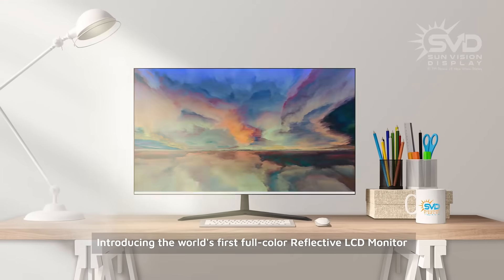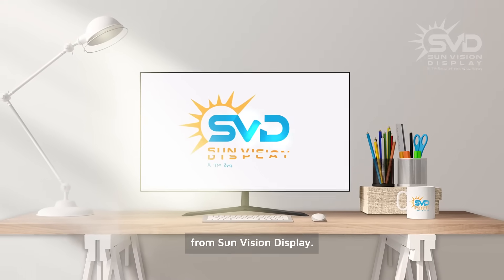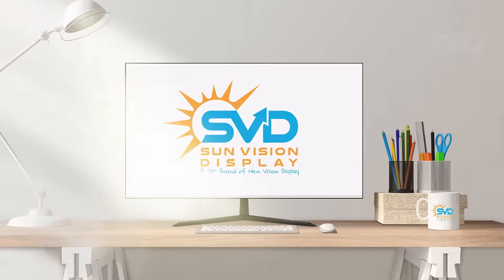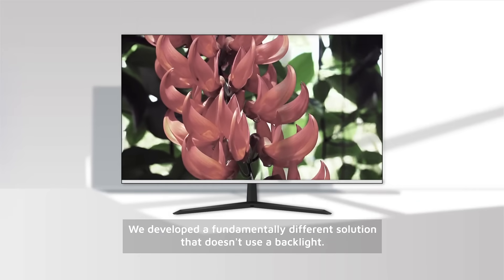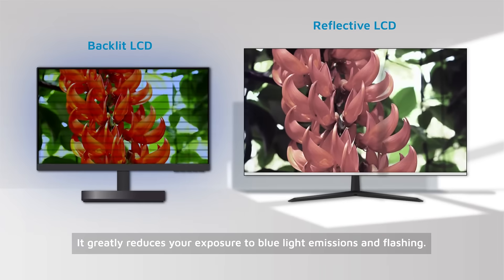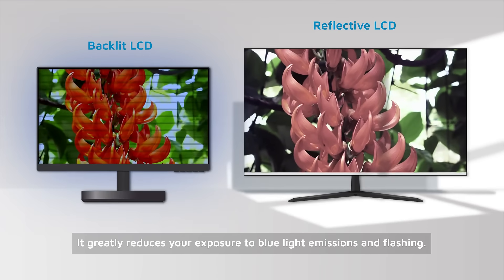Introducing the world's first full-color reflective LCD monitor from SunVision Display. Backlights are a common source of discomfort for many people. We developed a fundamentally different solution that doesn't use a backlight — one that greatly reduces your exposure to blue light emissions and flashing.